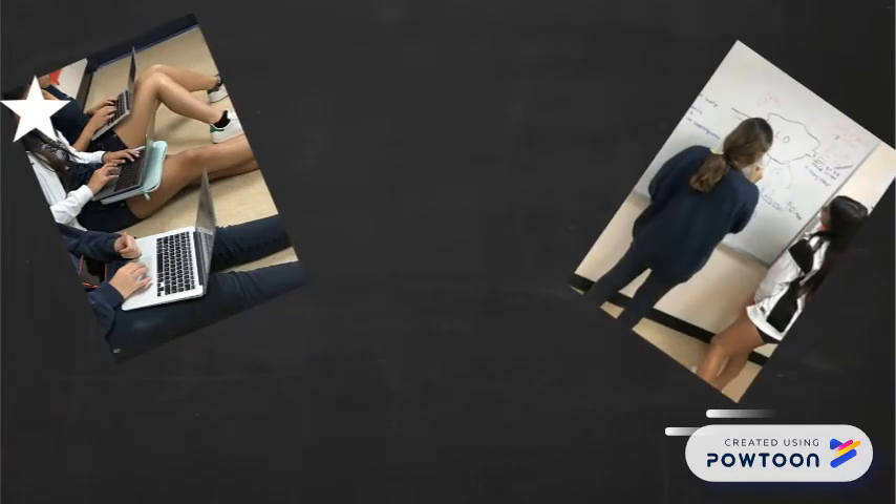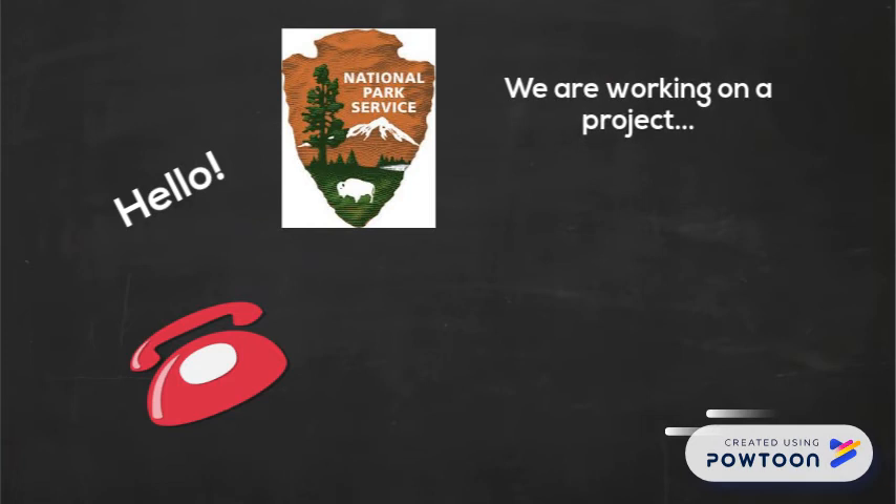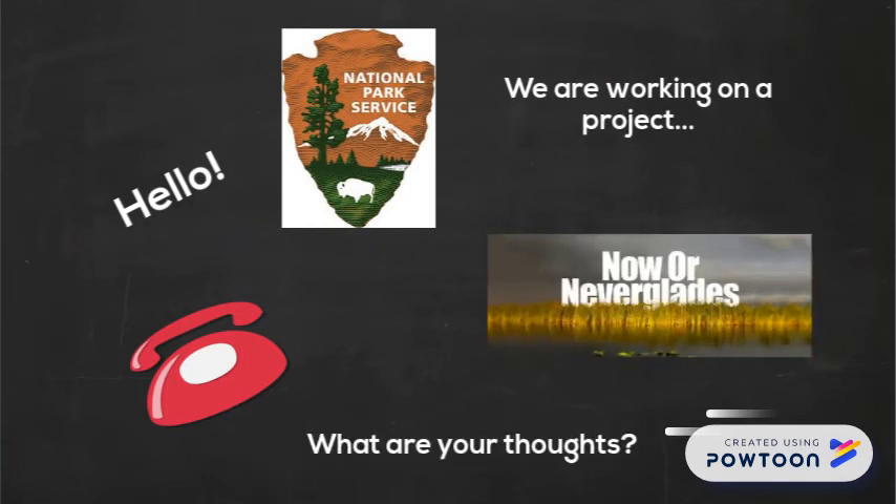Over the course of three class periods, students researched their selected ecosystem, debated among themselves, and made phone calls to the National Park Service, local conservation organizations, environmental lawyers, and legislators.